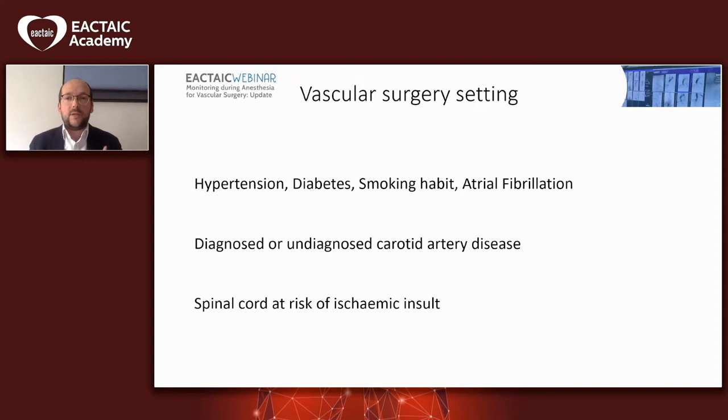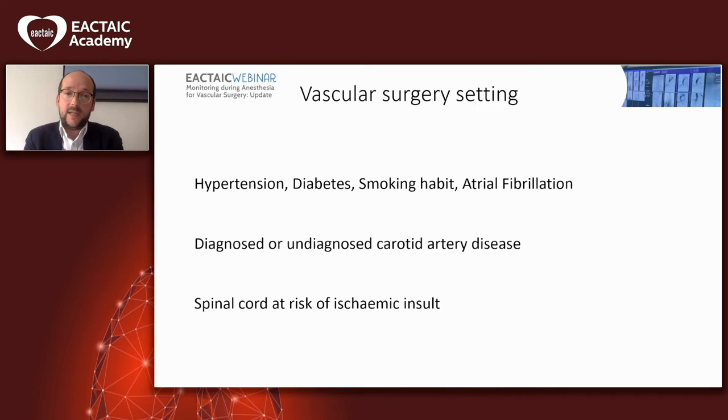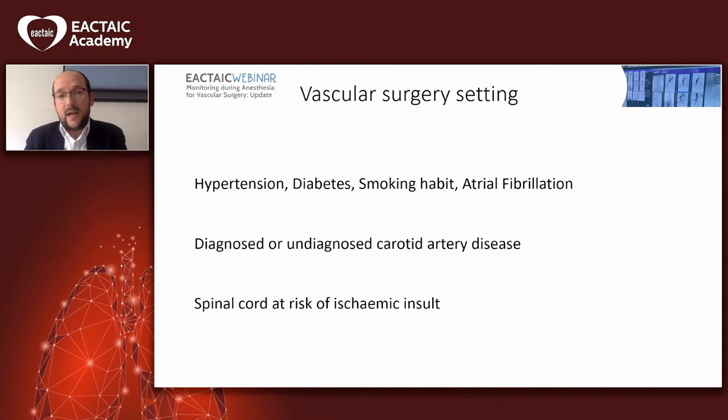Vascular patients are the sickest patients in our hospital. Most of them have hypertension, diabetes, they've been smoking or some come to theatre as active smokers. Some of them have atrial fibrillation, will be anticoagulated, some have a degree of renal impairment, and some will be on chronic dialysis. Patients coming for carotid endarterectomy will have diagnosed carotid artery disease, but most patients will have disease in all the arteries, including disease we won't know about beforehand.